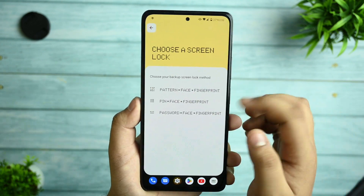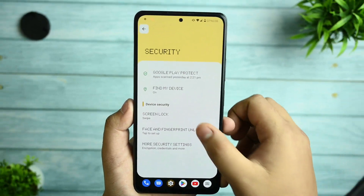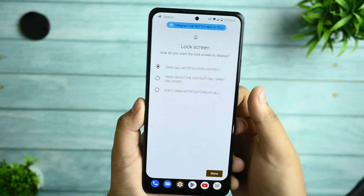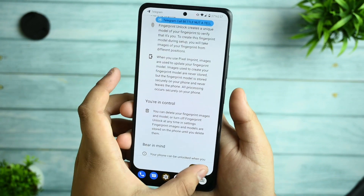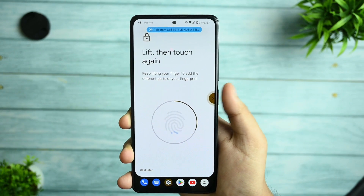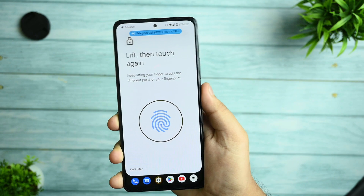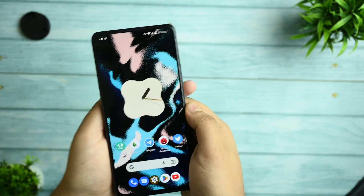In the security option, you get fingerprint and face unlock settings. I have not enabled them because I am just testing the ROM, but they do work. For the sake of live testing, I can show you — the face unlock does work and the fingerprint option is also working. I am just registering my fingerprint and it is successful.